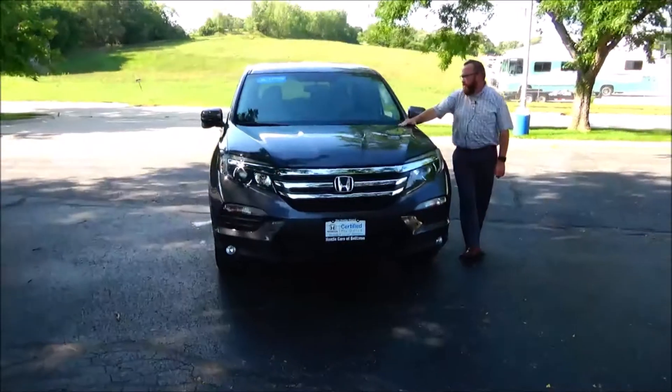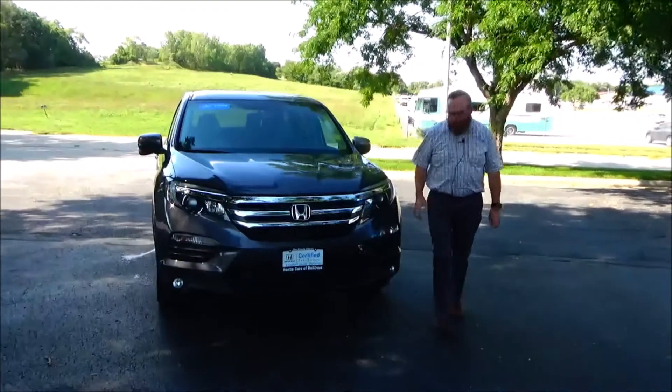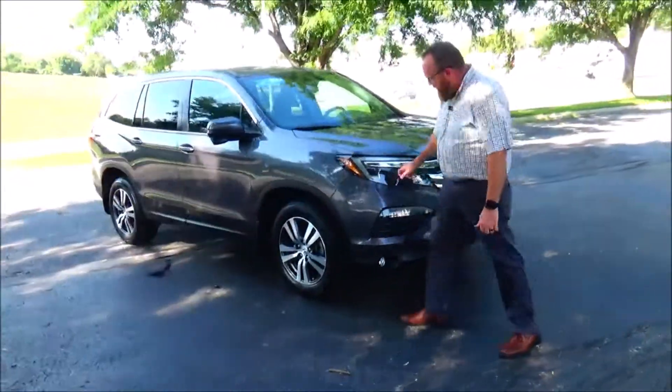Brian Kelly here for Honda Giant to show you this 2018 Honda Pilot EXL, just came in on trade. It's got 29,000 miles, five mile-an-hour bumpers front and back, chrome accented grille, fog lights, lexan-covered wrap-around hood light.